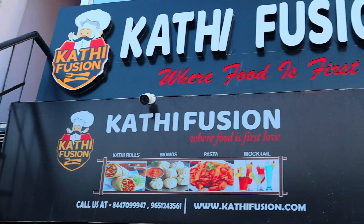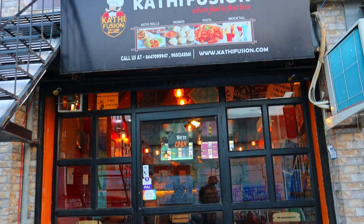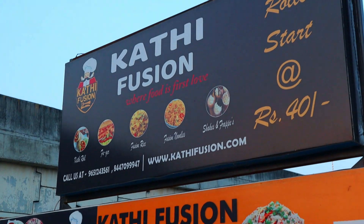So, I'm here today at Kathi Fusion. My house has a place called Uthratia, and Uthratia has a Kathi Fusion. I'll put the exact address in my description box. So, let's go.